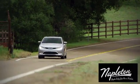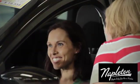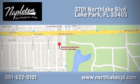See it for yourself today at Napleton's North Lake Chrysler Dodge Jeep Ram. We know our job isn't finished until you're completely satisfied. We're located at 3701 North Lake Boulevard in Lake Park.